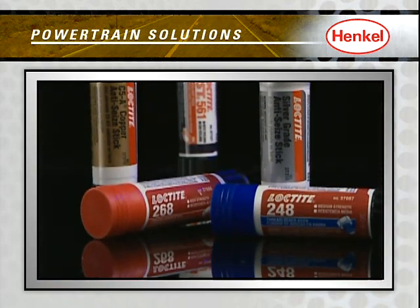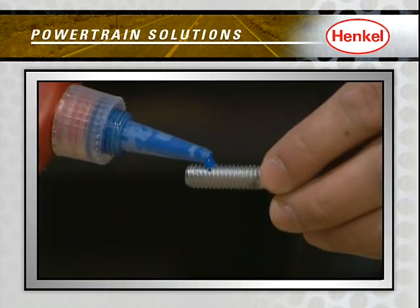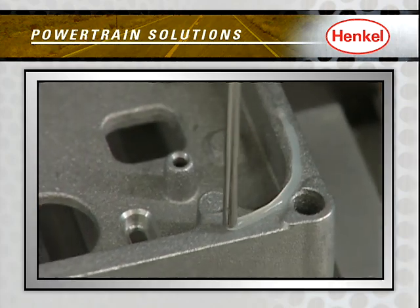And finally, our reliable Loctite thread lockers and thread sealers, used on component and module fasteners, put everything together tightly and securely.